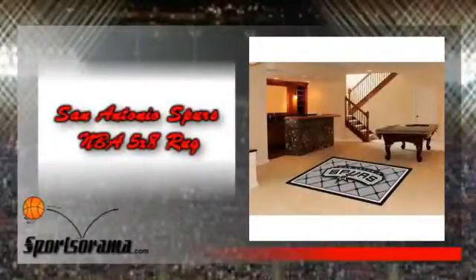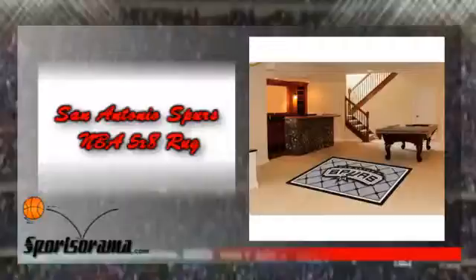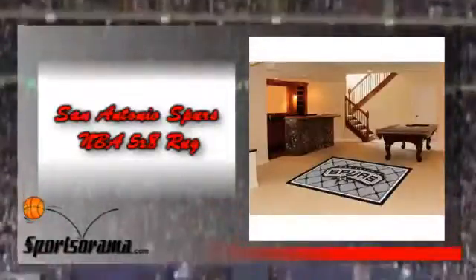If you're a fan of the Spurs, then we have the product for you. We would like you to know about the San Antonio Spurs NBA 5x8 Rug. This is a rug that measures 60 inches by 92 inches and has the logo of the Spurs.